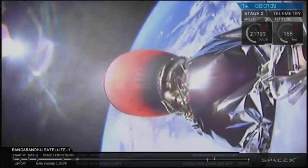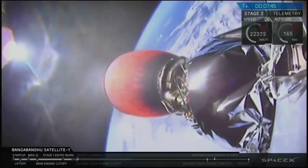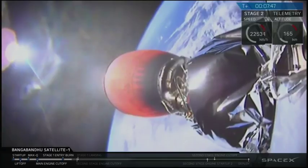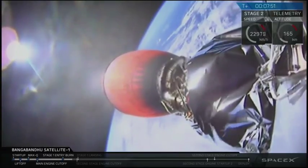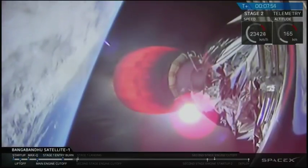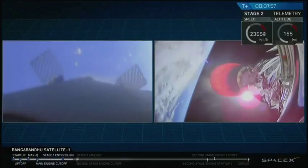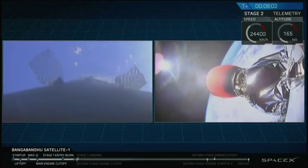One thing that is unique about this mission is that the second stage engine cutoff is going to happen just before the landing, coming up in about 20 seconds. You can see in your mission status bar at the very bottom that the second stage engine cutoff and landing are right on top of each other, so be prepared for those two events to happen in quick succession.